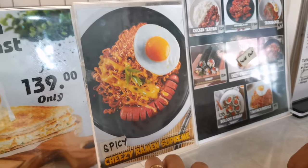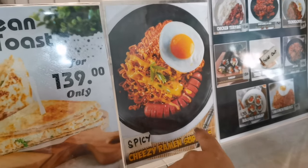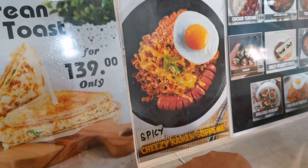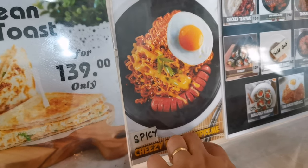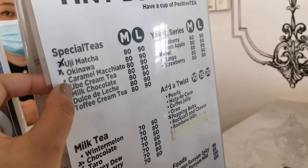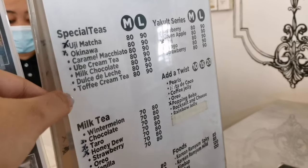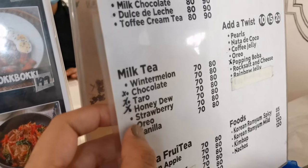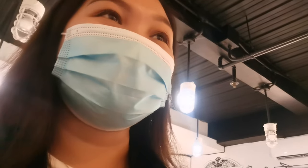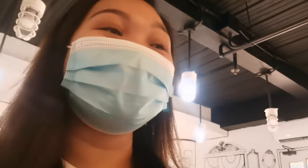I asked about the egg and cheese — those are sold separately. It's 110 pesos, and we're ordering two. For best sellers, they have caramel macchiato, dulce de leche, oreo, and winter melon. They recommended 75% sugar level — not too sweet, not too bland, just balanced.